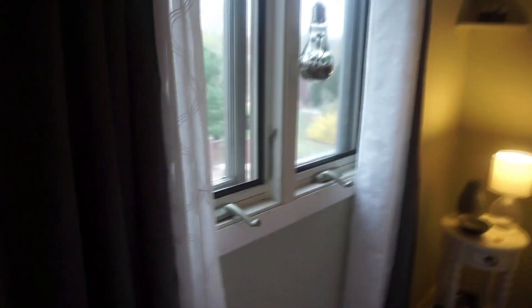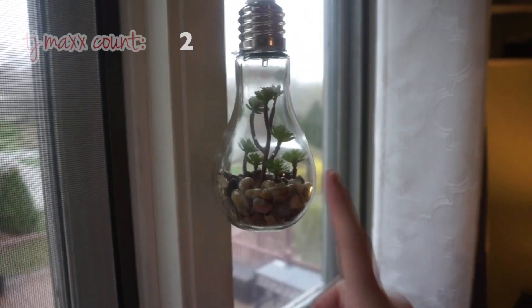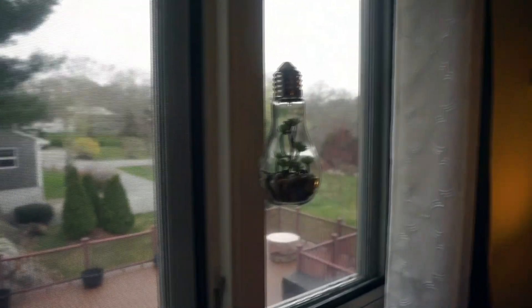Right next to the wall is my window. I just have these dark gray curtains and these little white ones that I sometimes shut. I also hung this up — it's from TJ Maxx too. Honestly, everything in my room is either from TJ Maxx or Marshalls.